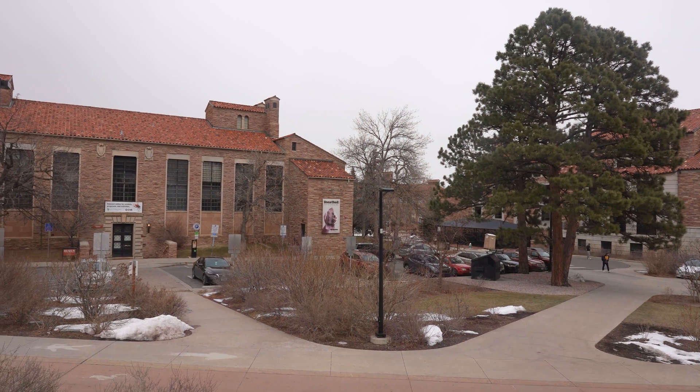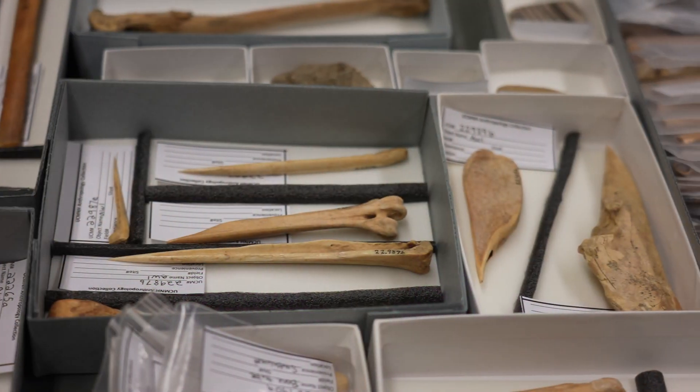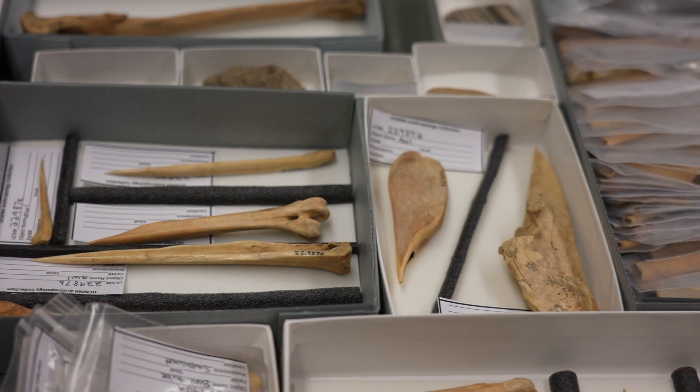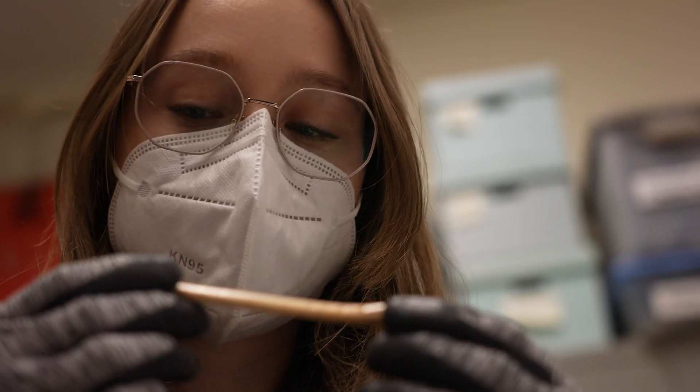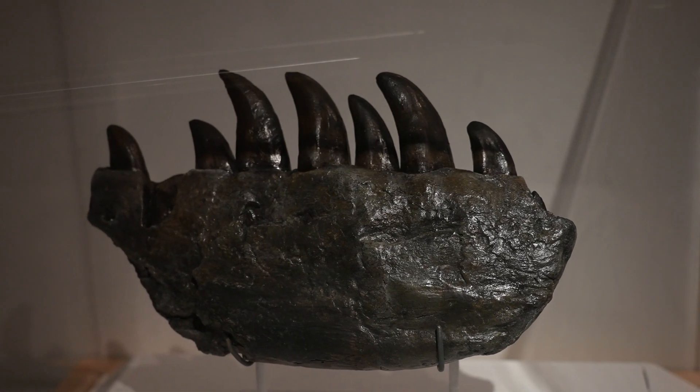Welcome to the Museum and Field Studies program at CU Boulder. The Museum and Field Studies program is a two-year master's and professional certificate program designed to produce the very best museum professionals. Our students get considerable hands-on experience and training in a living, working museum.